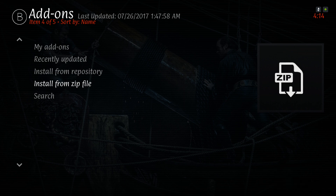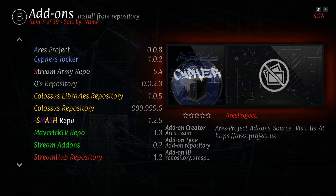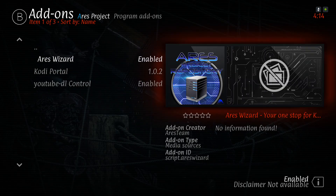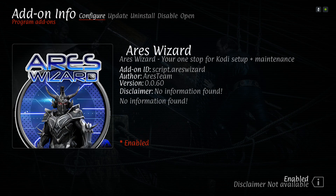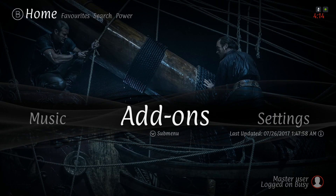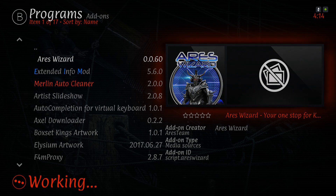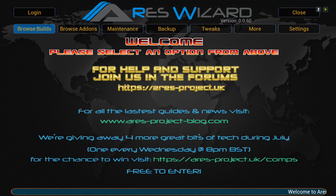Mine says 'updated' because I already have it installed. Once you've done that, scroll up and go to Install from Repository, then scroll down to Aries Project, then Program Add-ons, then Aries Wizard. Install it and wait for the notification saying it's been installed. Once done, go to your programs section - that's where the Aries Wizard will be. Click on it and give it a moment to come up. Once it's up, go to Browse Builds.